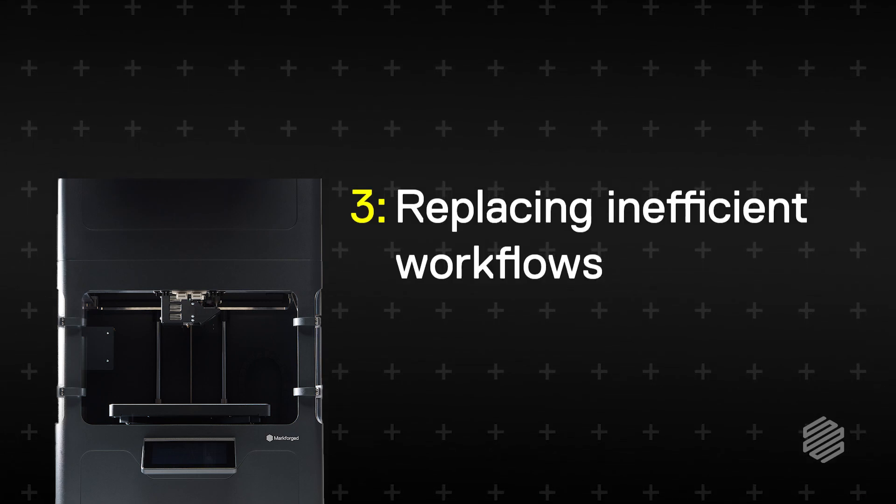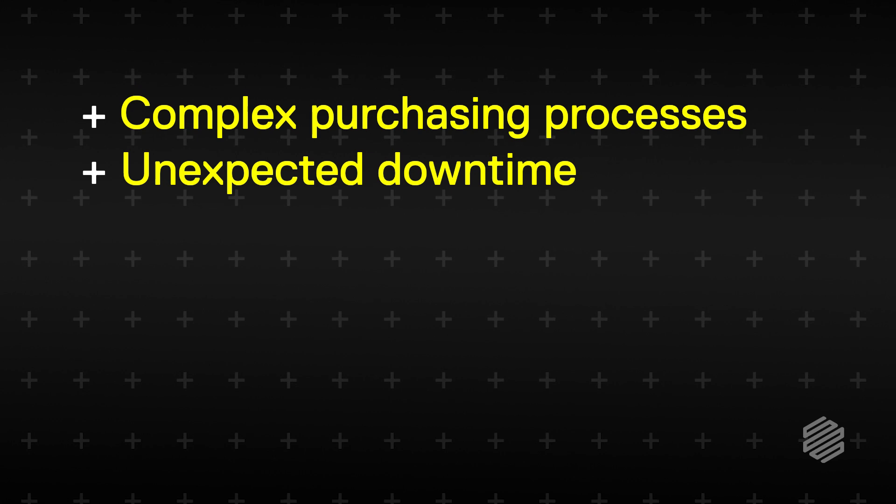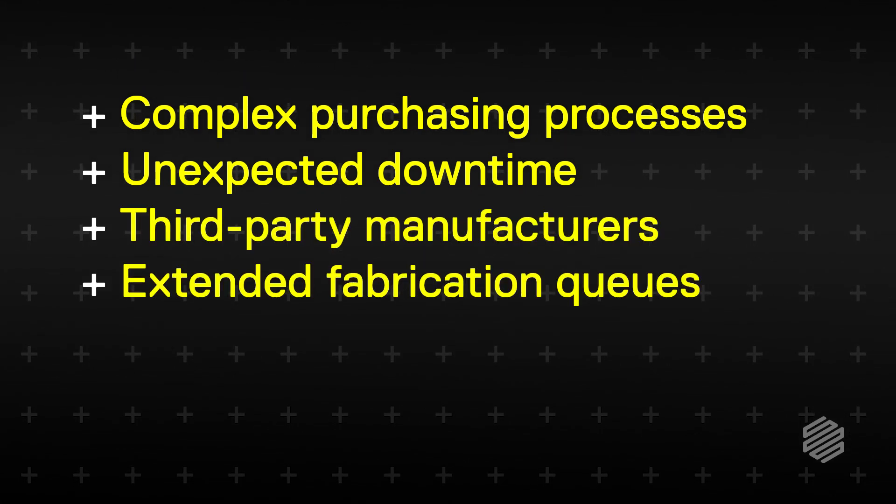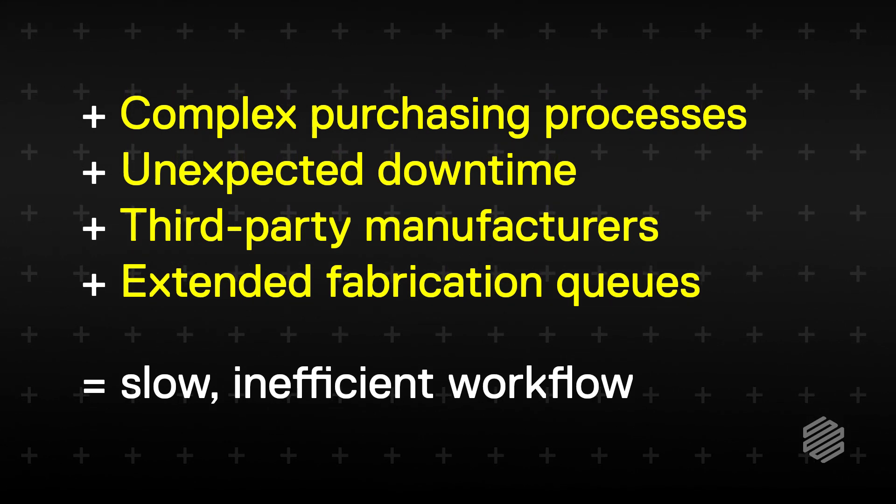Number three, replacing inefficient manufacturing workflows. When it comes to logistics, the dangers are lurking everywhere. Things like complex purchasing processes, unexpected downtime, third-party manufacturers, and extended fabrication queues all create problems that extend throughout an entire organization.